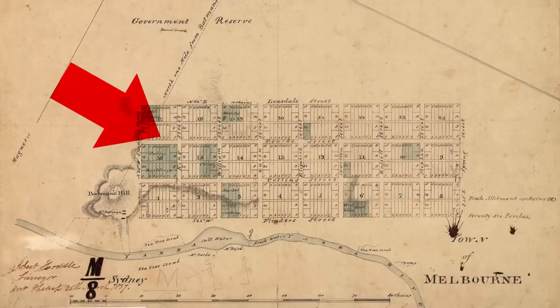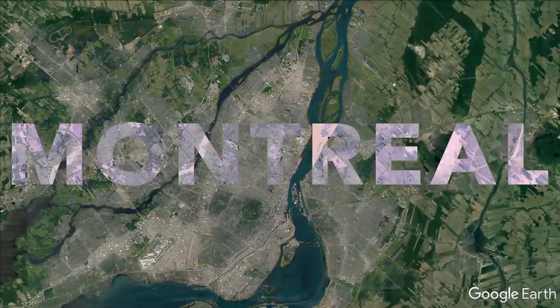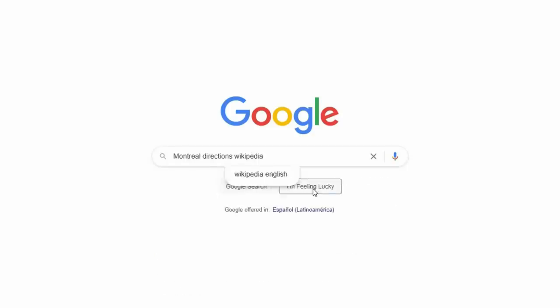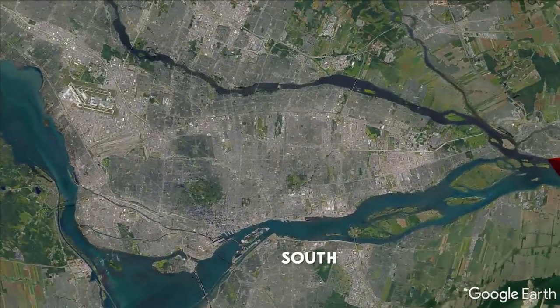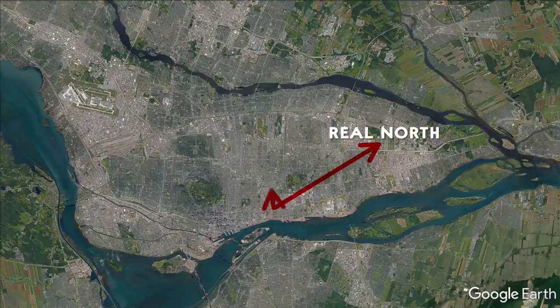When city streets aren't perfectly north-south, people start making corrections in their head, and you can often find maps that fix the orientation — here's one of Melbourne, and in fact the first ever plan of Melbourne was angled like this. In Manhattan, Park Avenue is considered northbound and southbound. The downtown of Vancouver has its own north. But one city takes this to the extreme and has created its own directions: Montreal — it even has its own system of cardinal directions on Wikipedia.